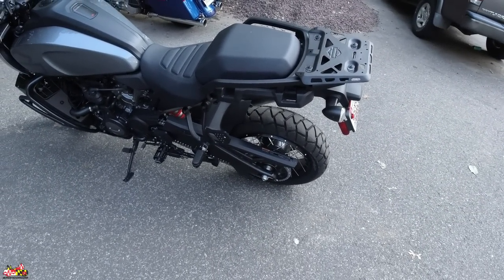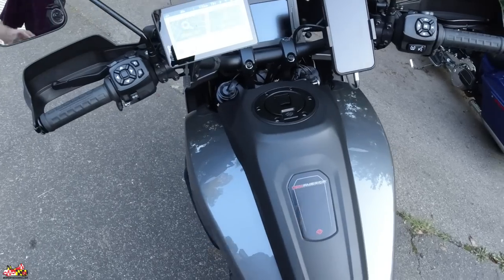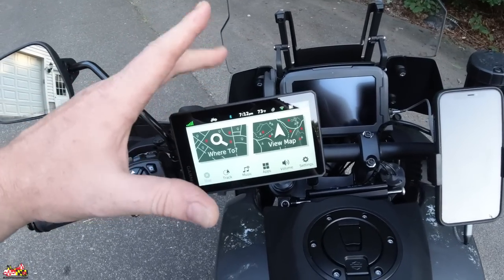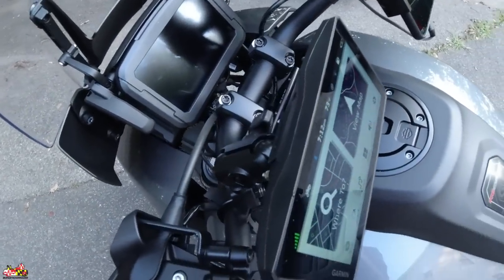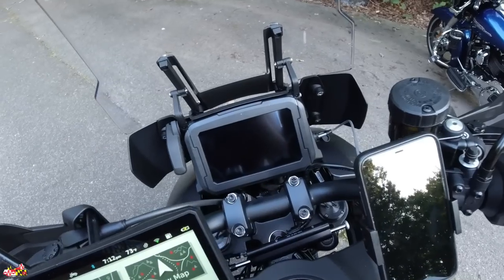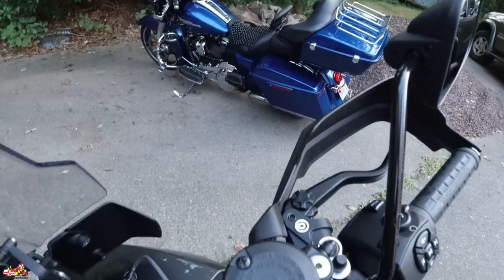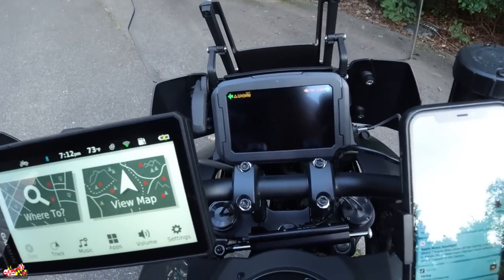I'm also waiting on a tank bag, which will go right here on the tank. I hardwired a Garmin Zūmo XT to the battery — ran the wiring all the way down and hooked it up so it's always powered. When I'm off the bike I just disconnect it. I also went with a Tackform foam mount on this one and I'm pretty pleased with it.